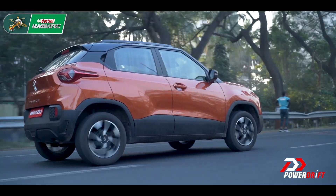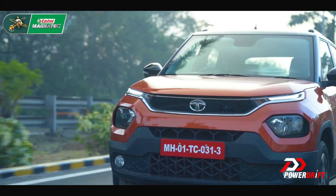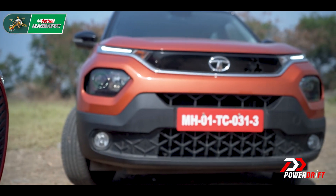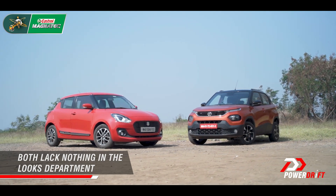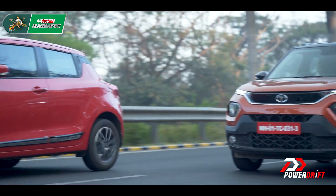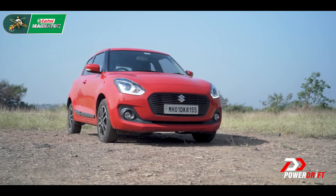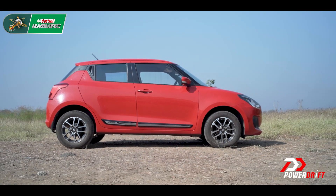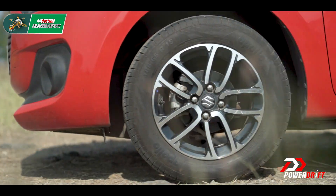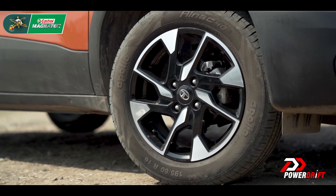Both these cars have a design language that I and most people in general will like. Neither of these cars have haters, if you can call it that. The Punch looks so current, so urban, so out there. And the Swift — well, that's always going to be the best looking Suzuki out there, period. But personally, I'd put some 17-inch wheels on there right away. Both these cars are really begging for nice big wheels.